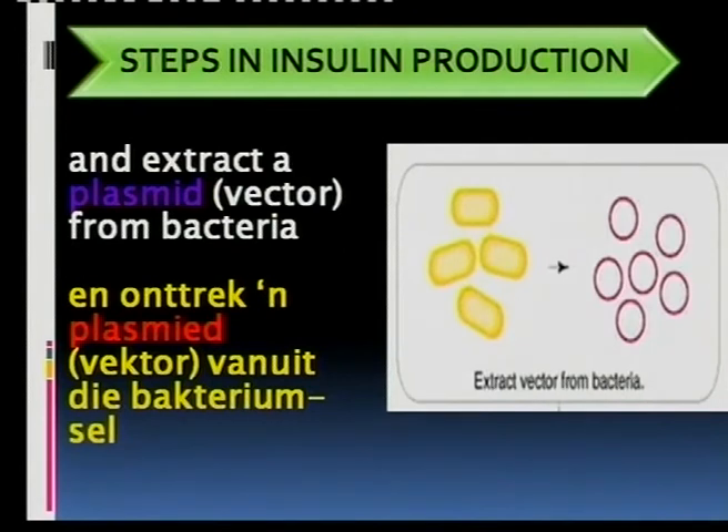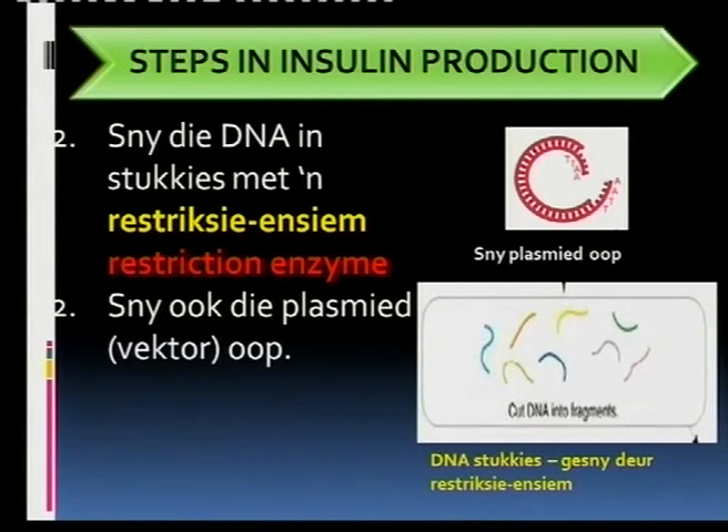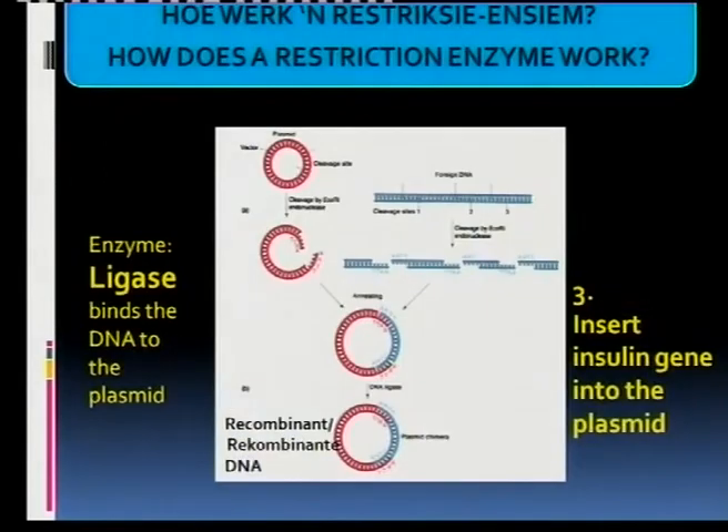So they had to get two things: they had to extract the human insulin gene from human DNA, and they had to get the plasmid from the bacteria. What they then do is cut open the plasmid and cut the human DNA into fragments using a restriction enzyme. The restriction enzyme can recognize a certain sequence of bases on the DNA — for example, the combination A, A, T, T — and everywhere that combination appears, the enzyme cuts straight through.